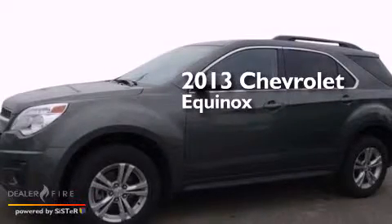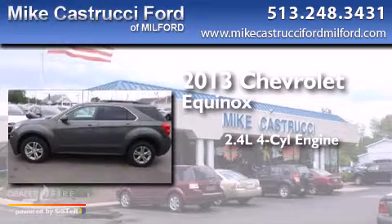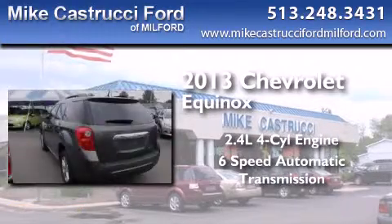This is a 2013 Chevrolet Equinox. It features a 2.4-liter 4-cylinder engine and a 6-speed automatic transmission.